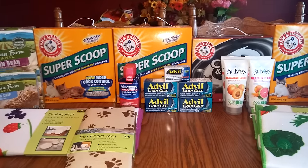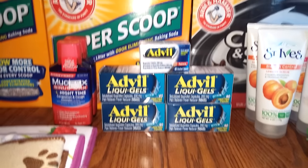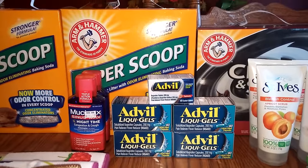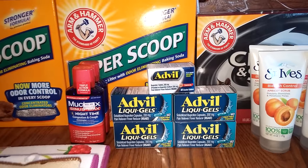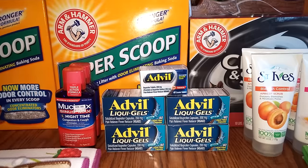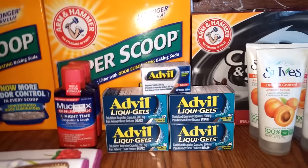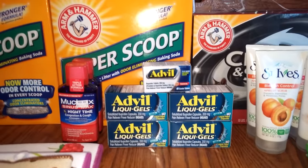So this is the Rite Aid haul. Basically I did this on two different cards. On the first card, I bought five of these Advil — they were $5.99 at my store. I had $2 off coupons, I think I found them at CVS, and it took $2 off each box. On coupons.com they did have a $2 off coupon — not sure if it's still available, but worth checking. So I bought five at $5.99 minus the $2 off coupons.